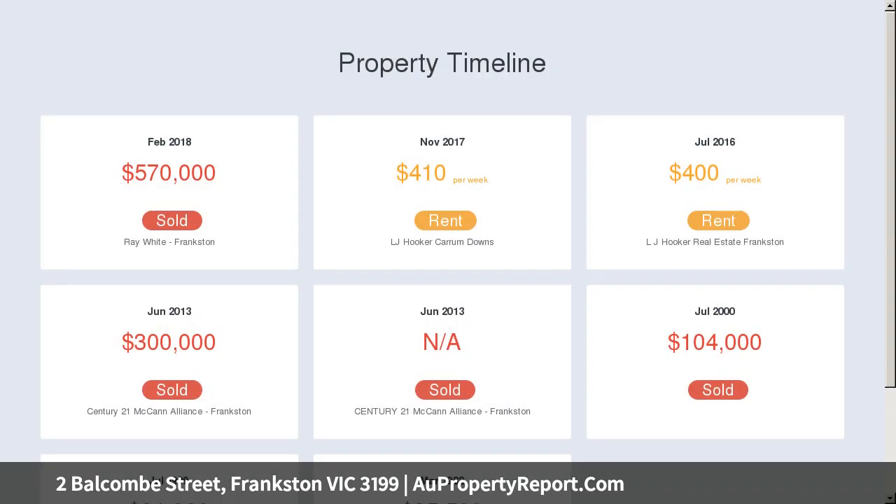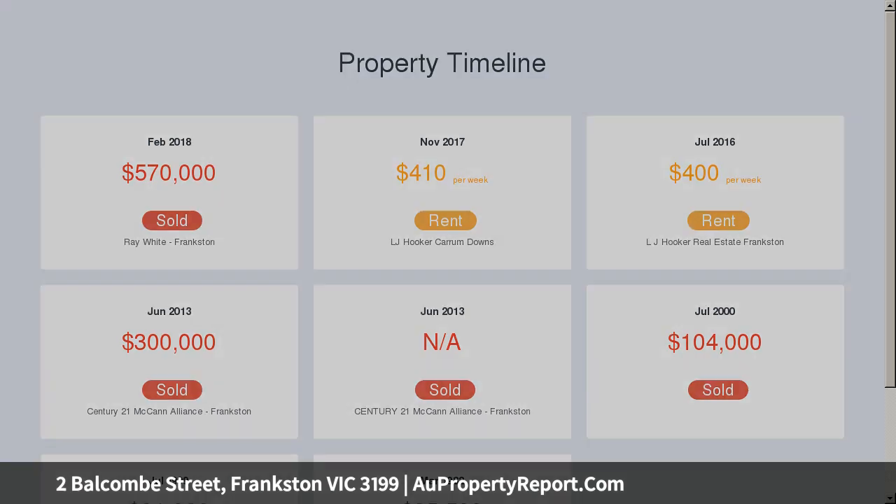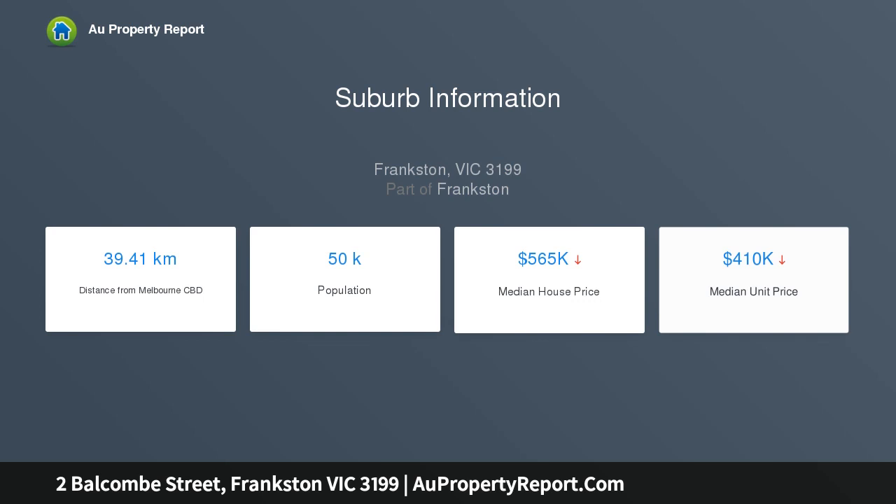Frankston Hospital, Monash University, the beach, and within Frankston High School Zone. The property is perfectly positioned for those who live life to the fullest.